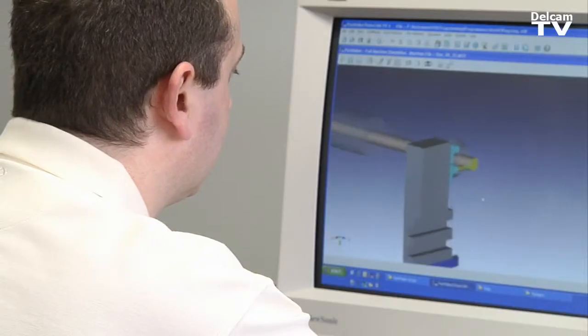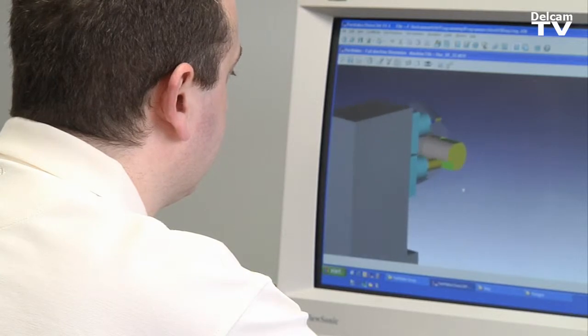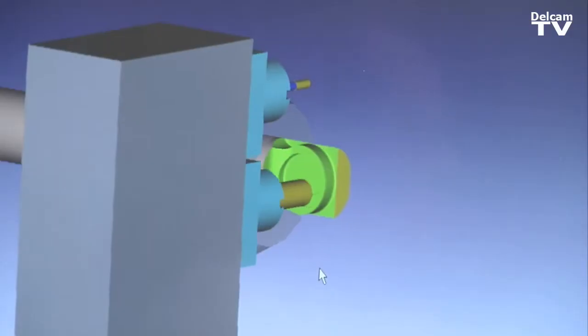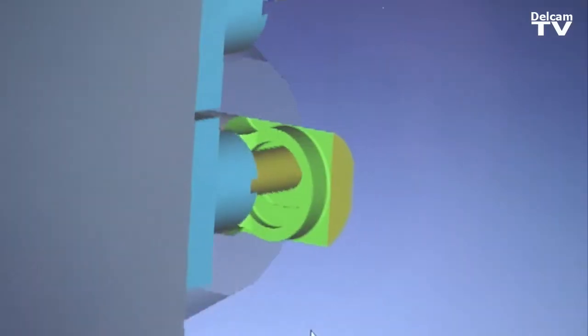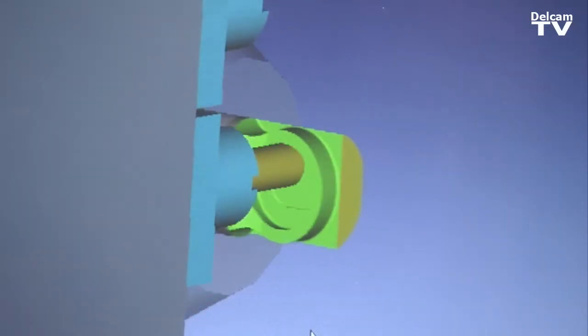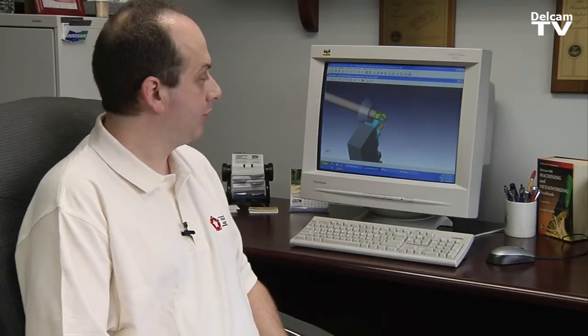If the simulation showed a scratch or a nick on the part from one of the tools, we're 100% confident that that nick or scratch will be on the part when it comes out of the machine. So we look for those when we're programming and we remove them before we ever get to the floor.